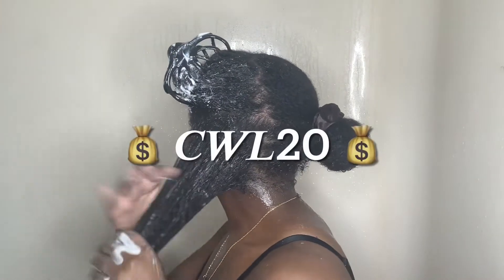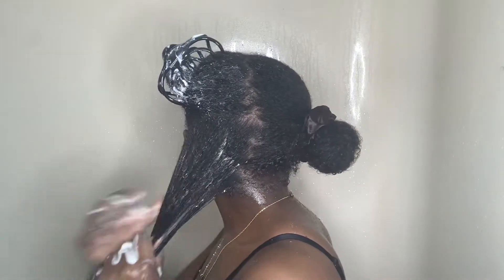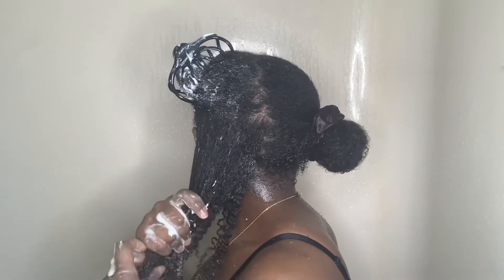If any of these products have caught your attention and you're interested in trying Nature's Little Secret, I am a brand ambassador for them and you can use my code CWL20 for 20% off your purchase.